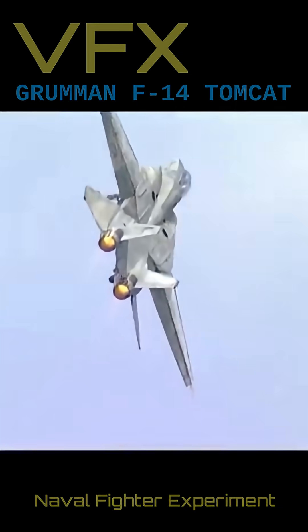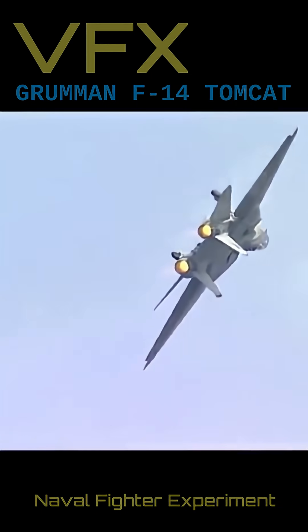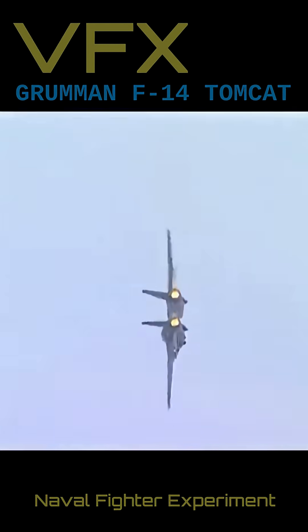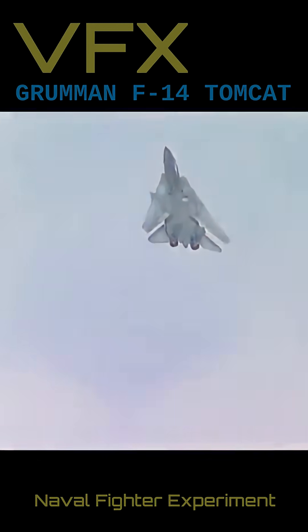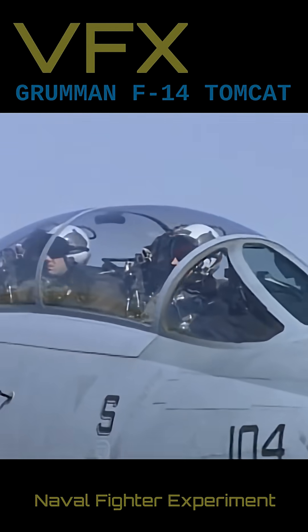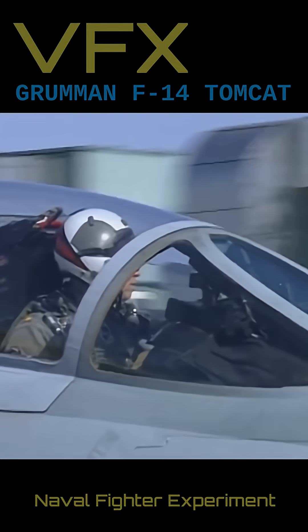The F-14 was an expensive aircraft, with Iran being the only export customer. The Tomcat has seen combat on multiple occasions, ranging from air-to-air engagements over the Gulf of Sidra in Libya to strike missions in Afghanistan. The Tomcat was retired from U.S. Navy service in 2006, though it remains in active service with Iran.